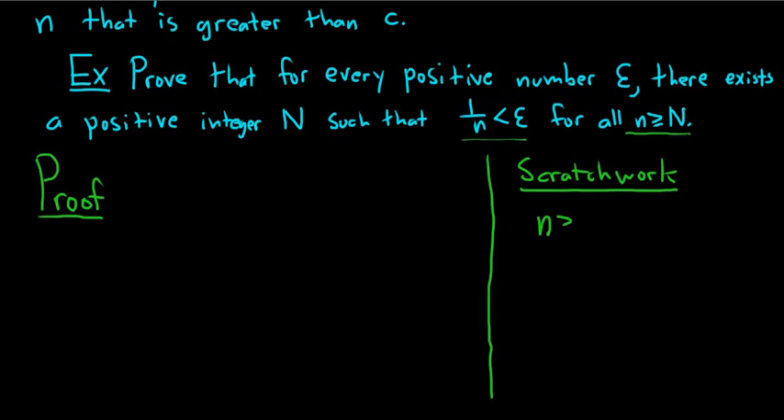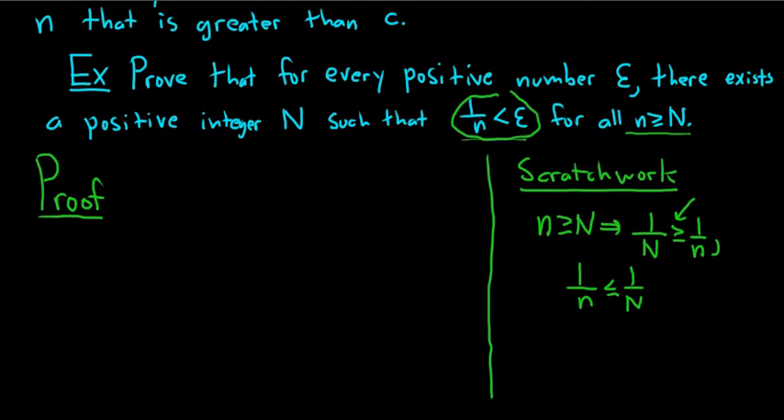If we write this out and divide by big N and divide by little n, this implies that 1 over big N is greater than or equal to 1 over little n. Rewriting this, 1 over little n is less than or equal to 1 over big N. So we want 1 over little n to be less than epsilon, meaning we need 1 over big N to be less than epsilon.